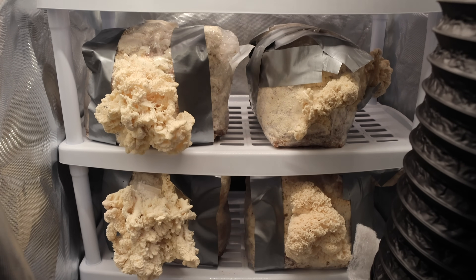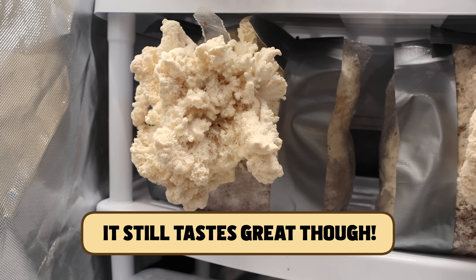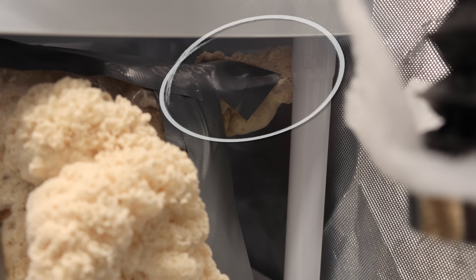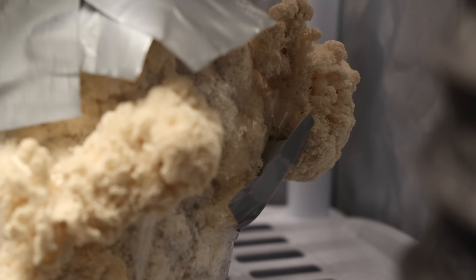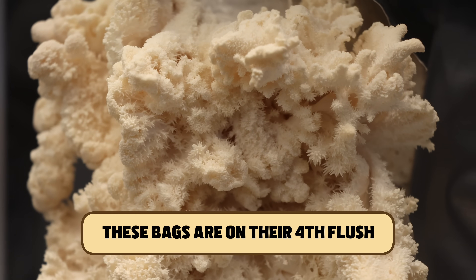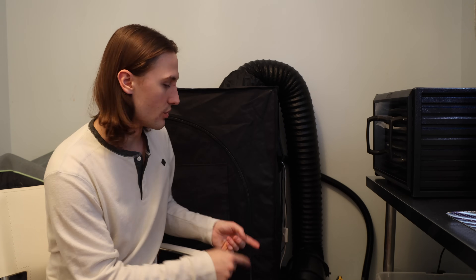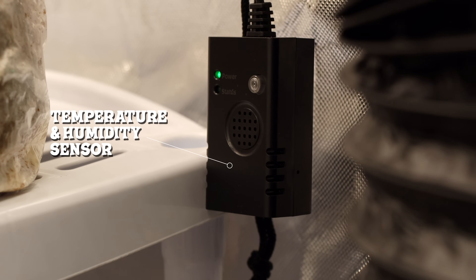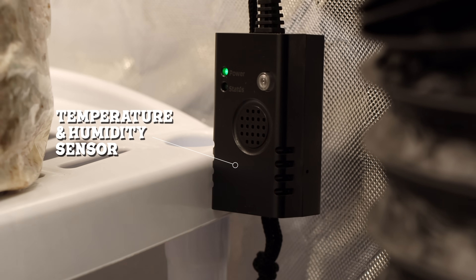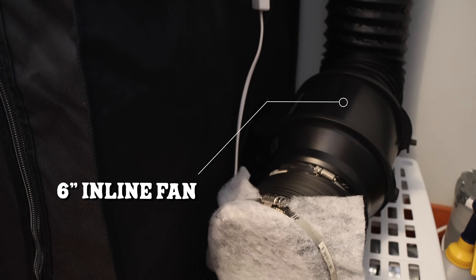I've got some lion's mane here, but it looks a little bit more like coral tooth. I've made a few cuts in these bags, and you can see that the lion's mane is just ruthless — anytime I duct tape up a hole, it just busts right through it. I'm going to harvest this lion's mane probably right after I'm done talking to all of you. Right now I'm using the smart controller to keep the humidity range between 89% and 94%, and I also run my fan every two hours for three minutes to give it fresh air exchange.